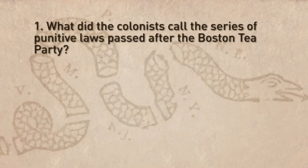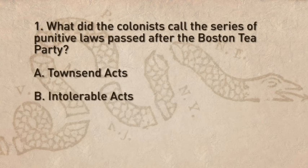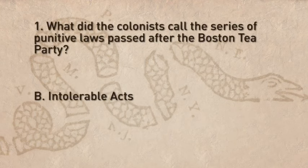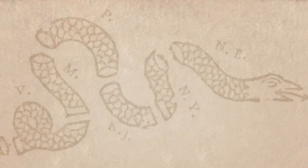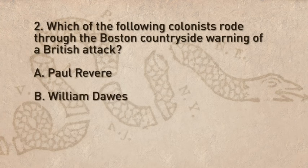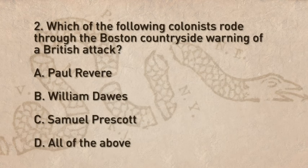Let's review what we have learned about the first battle of the Revolutionary War. Question one: What did the colonists call the series of punitive laws passed after the Boston Tea Party? The correct answer is B — the Intolerable Acts. Question two: Which of the following colonists rode through the Boston countryside warning of a British attack? The correct answer is D — all three men, Paul Revere, William Dawes, and Samuel Prescott, rode through the Boston countryside warning of a British attack.